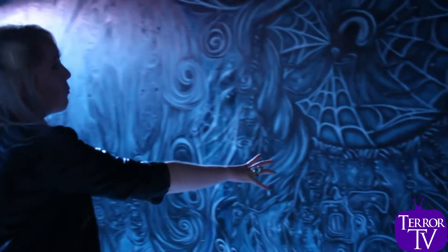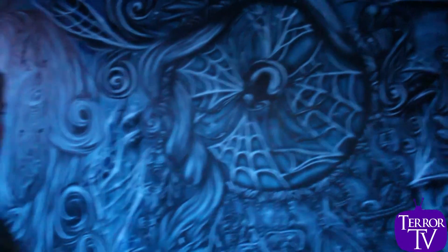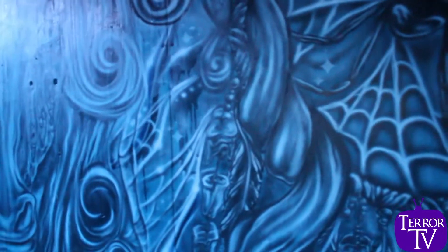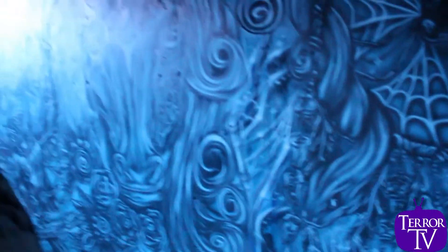I moved on to the dream capture panel. I wanted to incorporate quite a lot of things that you'd find in nightmares — so you've got like your teeth, those dreams people have of their teeth falling out, dreams of being trapped, lost, attacked, snakes, spiders, all of those.